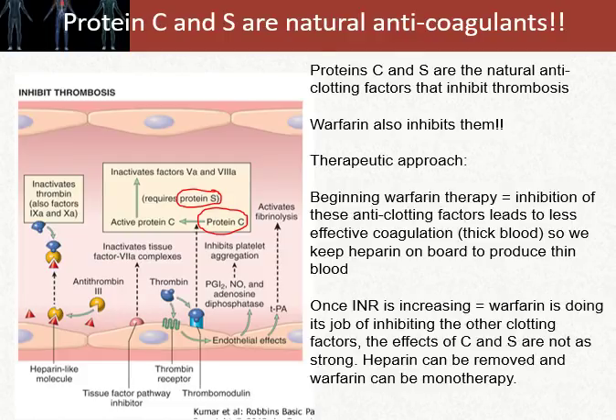Protein C and S are the naturally occurring anti-clotting factors that inhibit thrombosis formation, and warfarin also inhibits them. The therapeutic approach is to put heparin on board initially, and then as the INR — a marker for how effectively warfarin is performing — rises to therapeutic levels, we can remove the heparin and maintain warfarin as monotherapy. You should never initiate warfarin therapy alone; always start with heparin, then taper off heparin as warfarin reaches therapeutic range.